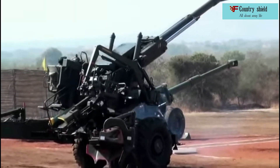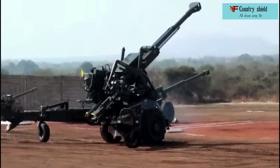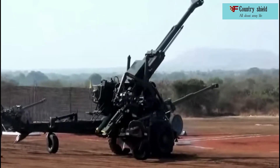The howitzer is equipped with an autonomous navigation and positioning system, a ballistic computer, and modern digital communication equipment, which allows obtaining target coordinates and providing accurate fire support.